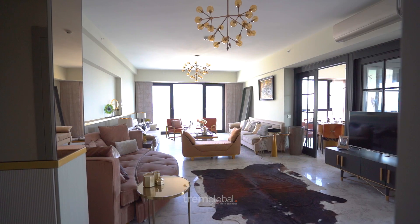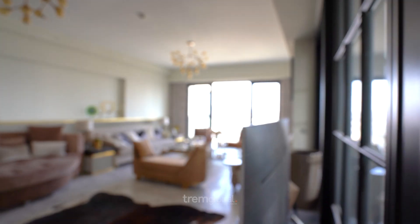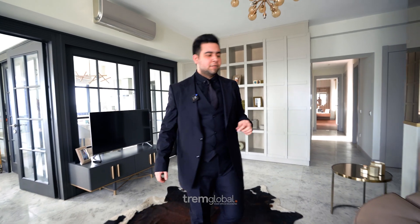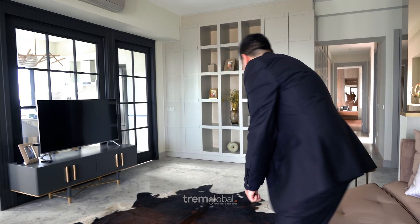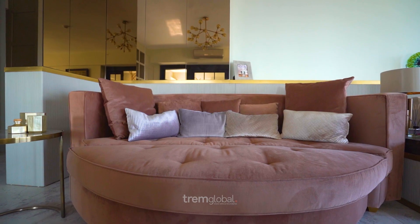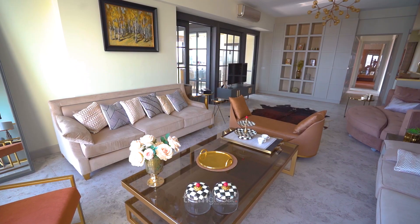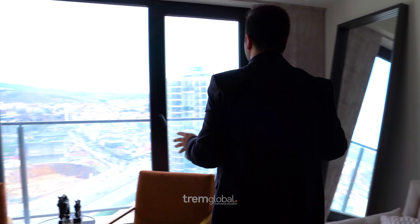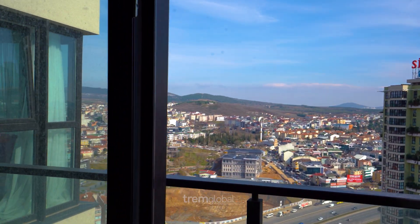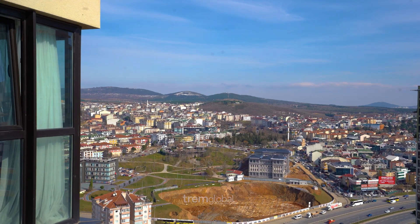The first thing I notice is it has very high ceilings — actually higher than the standards we have. The material is very good and the furniture is very nice. I can imagine a family sitting here enjoying a movie on a good night. One plus side is you will receive the apartment as you see it, with all the furniture included. There are very big windows that take in very good sunlight, and you can see the forest view while you're in here.